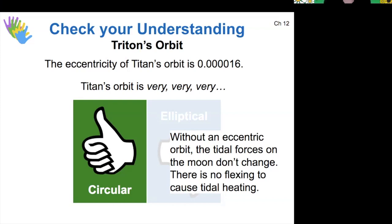There can be a tidal force but not tidal flexing if there's not a high eccentricity.